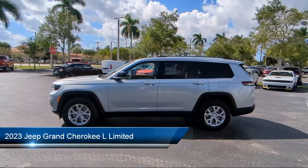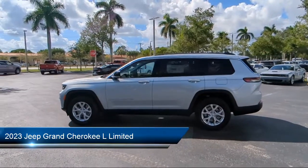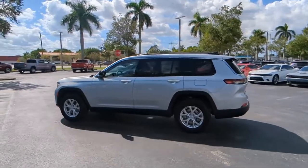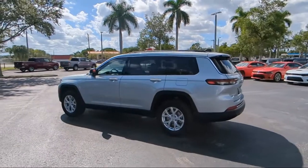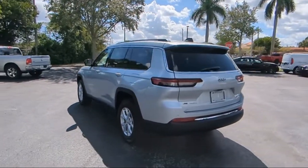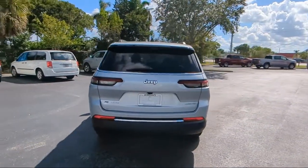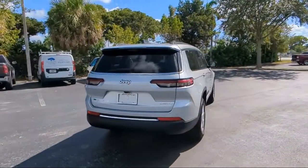It comes equipped with navigation, heated front seats, roof rack, quick order package 23E, park view rear backup camera, rear load leveling suspension, power tilt and telescope steering column, rain sensitive windshield wipers, heated door mirrors, and third row seating.